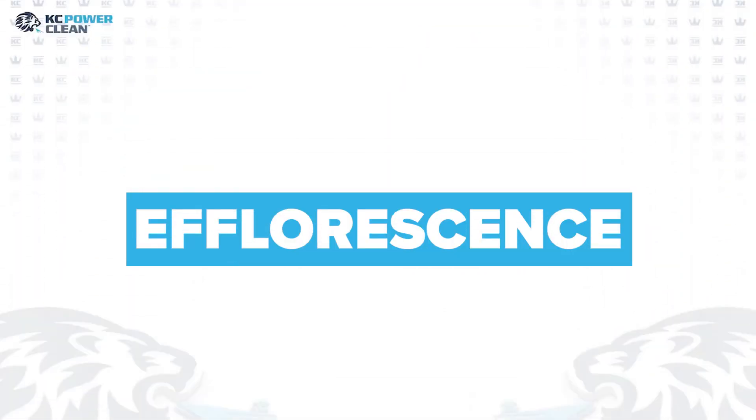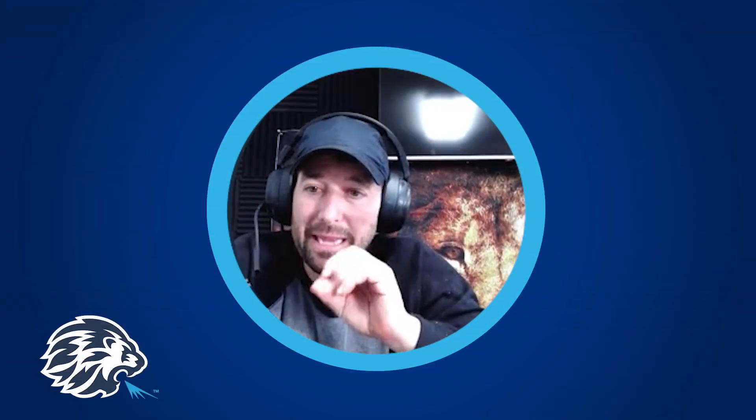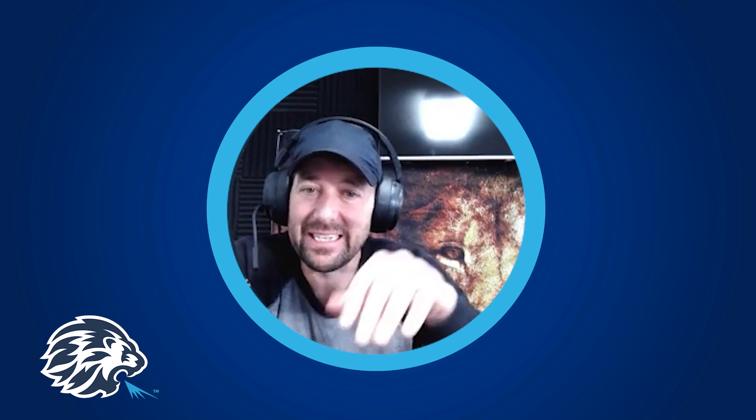Chris here at KC PowerClean, here to talk about a somber message: the science of efflorescence. It's a dreaded word in our cleaning industry. One of our nuances that makes us special is our ability to blast clean. Many people in the pressure washing industry just rely on chemicals and hot water — that's a good starting point — but one of the things that takes us next level is that ability to blast with a fine media.